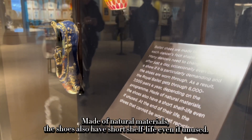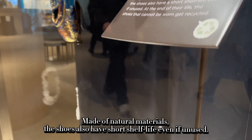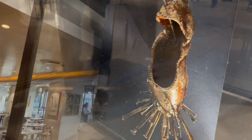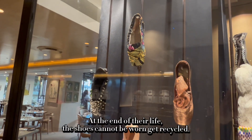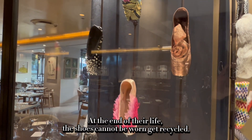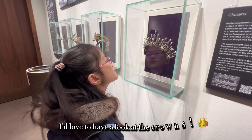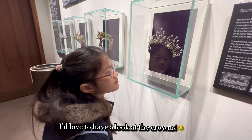Made of natural materials, the shoes also have a short shelf life, even if unused. At the end of their life, shoes that cannot be worn get recycled. I'd love to have a look at the crowns.